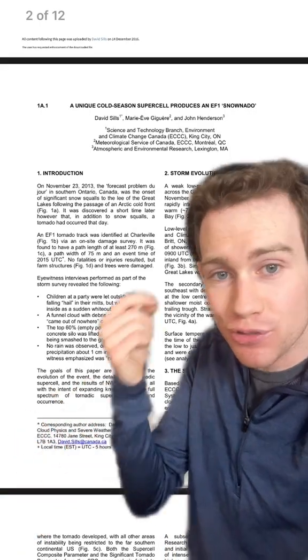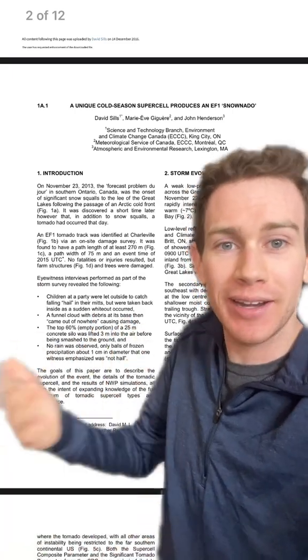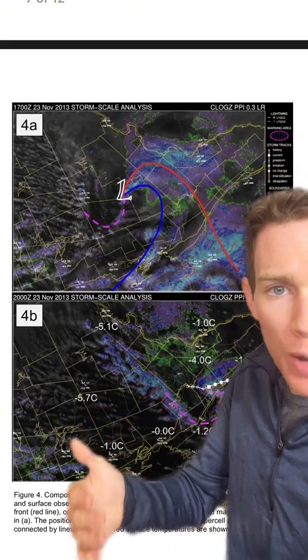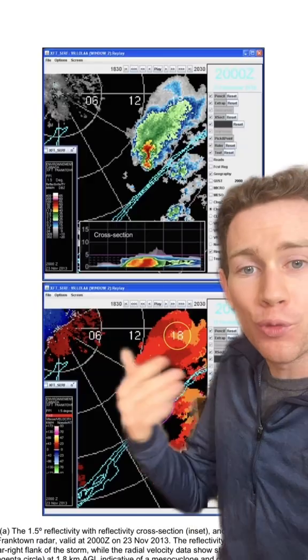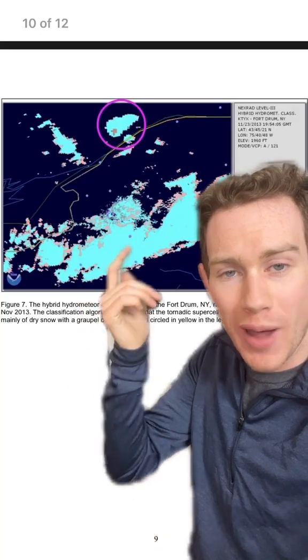On the 23rd of 2013, there was actually a true supercell rotating thunderstorm tornado made out of snow in Canada. It did damage to a silo with 90 mile per hour winds. It was fully snow, but it formed near a low pressure center — radar even saw the twist in the storm. The storm produced only snow and even some hail.